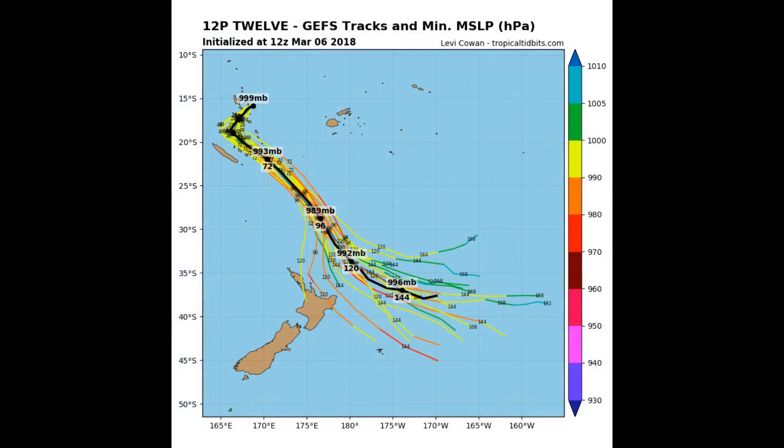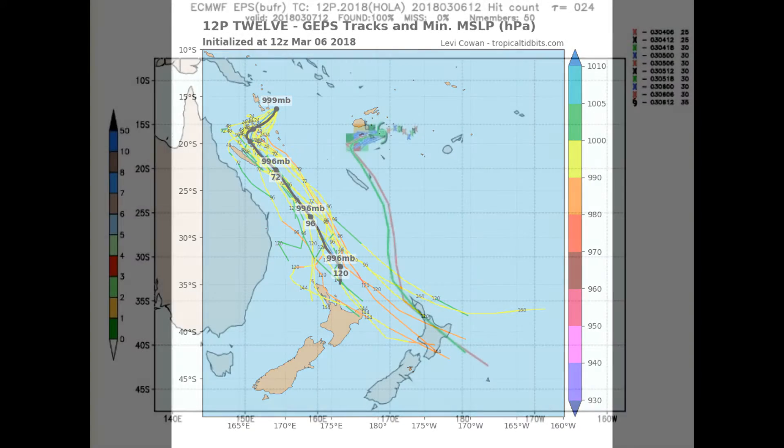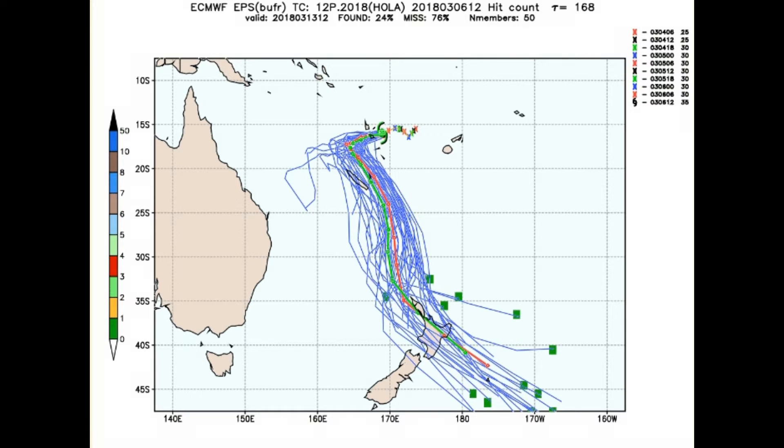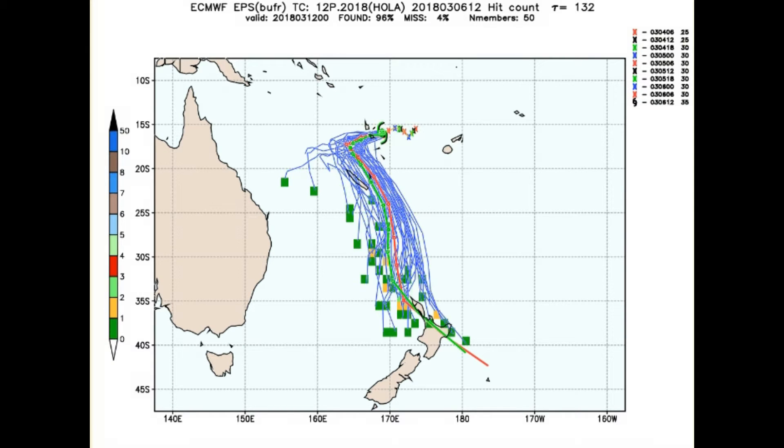There is still a question of when Holla is expected to change direction. From Tropical Tidbits, here are a couple of model tracks on the cyclone. The ECMWF spaghetti model shows an odd blue outlier bringing it towards the Queensland coast, but that is highly unlikely due to other weather factors.